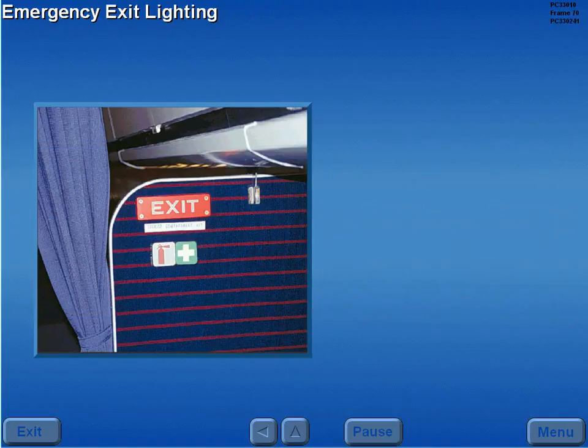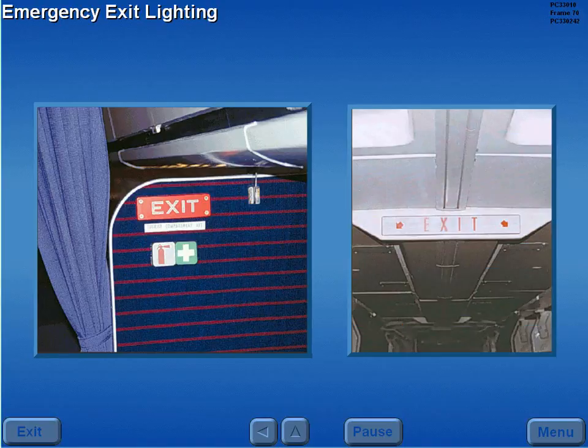There are two types of emergency exit lights: phosphorescent lights, located on the class divider, and electrically powered lights, located on the overhead ceiling panels and above each exit.